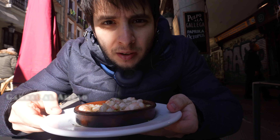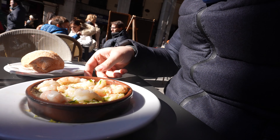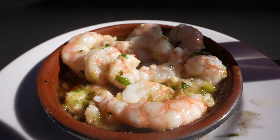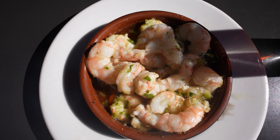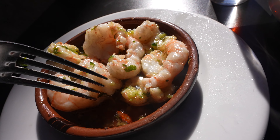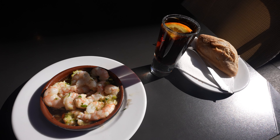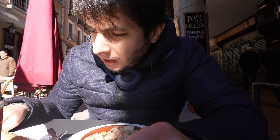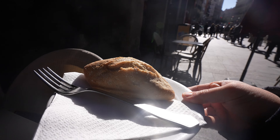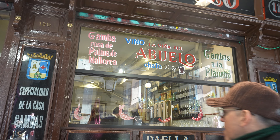My gambas al ajillo have arrived — garlic jumbo shrimps, actually pretty sizable. Fresh extra virgin olive oil, which is sizzling because they are served hot, and tons and tons of garlic. I can smell the garlic coming up to my nostrils, as well as parsley. They also like to put some spicy chilis in the mixture. I've also got my usual vermouth and some beautiful bread baguette. I'll just sip my vermouth to reset my taste buds.